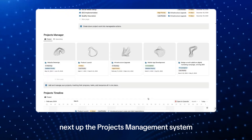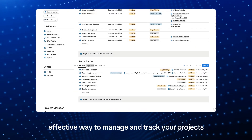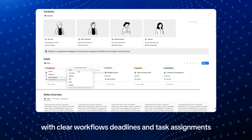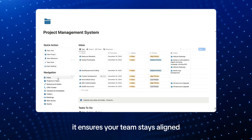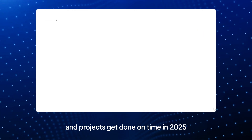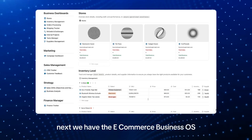Next up is the Project Management System — a simple, effective way to manage and track your projects with clear workflows, deadlines, and task assignments. It ensures your team stays aligned and projects get done on time in 2025.